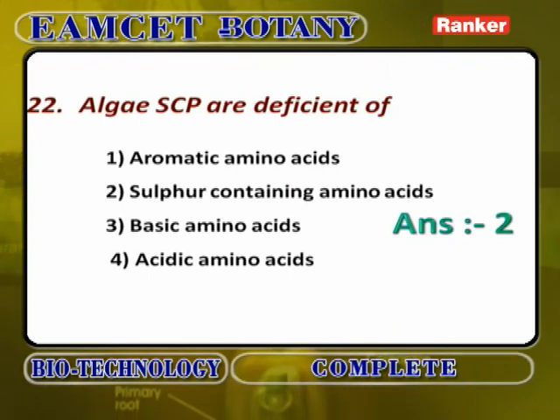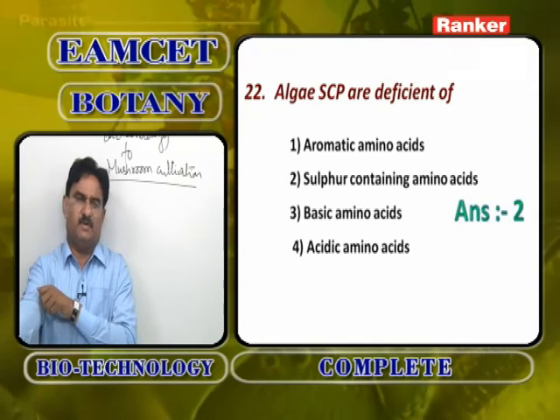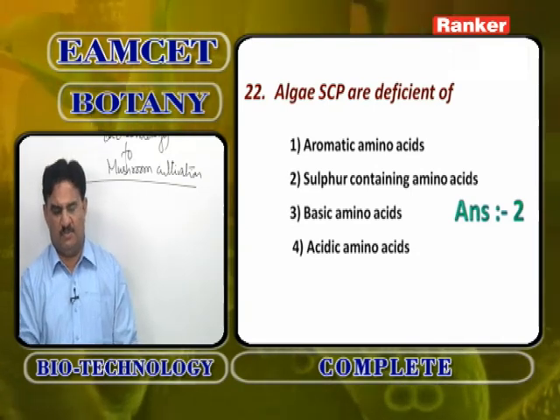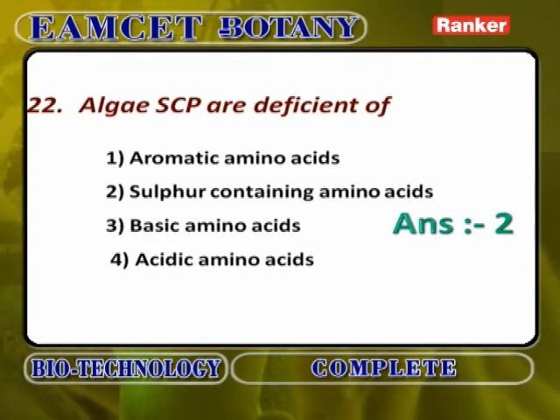Algal SCP are deficient in sulfur-containing amino acids — not aromatic, basic, or acidic amino acids. Cysteine and methionine, the sulfur-containing amino acids, are completely absent in algal SCP. Algal SCPs are deficient in sulfur-containing amino acids.